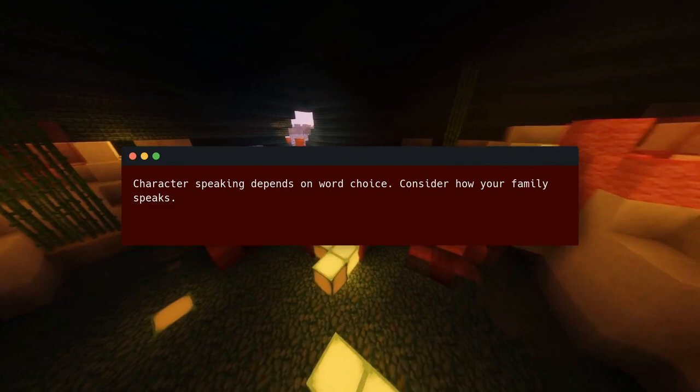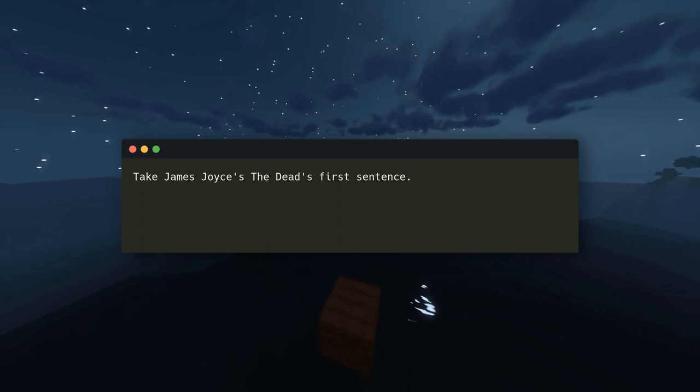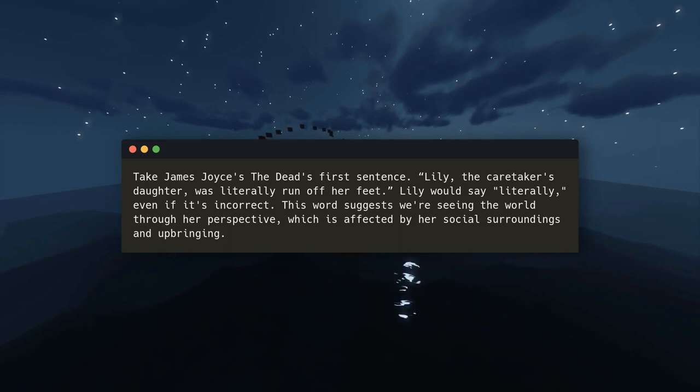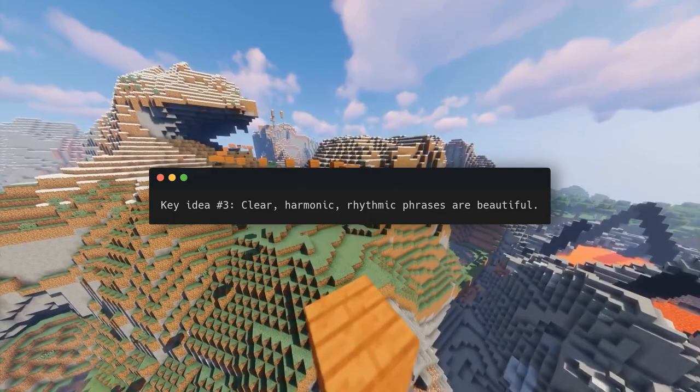Character speaking depends on word choice. Consider how your family speaks — our real-life language represents our backgrounds, experiences, attitudes, and emotions. An author's characters must reflect this. Some characters work well with erroneous wording. Take James Joyce's The Dead's first sentence: 'Lily, the caretaker's daughter, was literally run off her feet.' Lily would say 'literally' even if it's incorrect. This word suggests we're seeing the world through her perspective, which is affected by her social surroundings and upbringing.